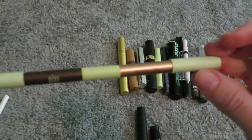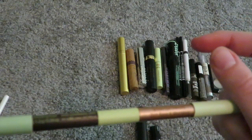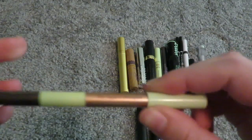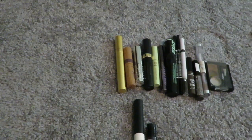And then I have a double-sided pencil by Pixi in the shades Rich Cipia and Moonglow. Decluttering this — does not last at all. I don't have many pencils left, but they don't last, so what's the point of keeping them in my collection.